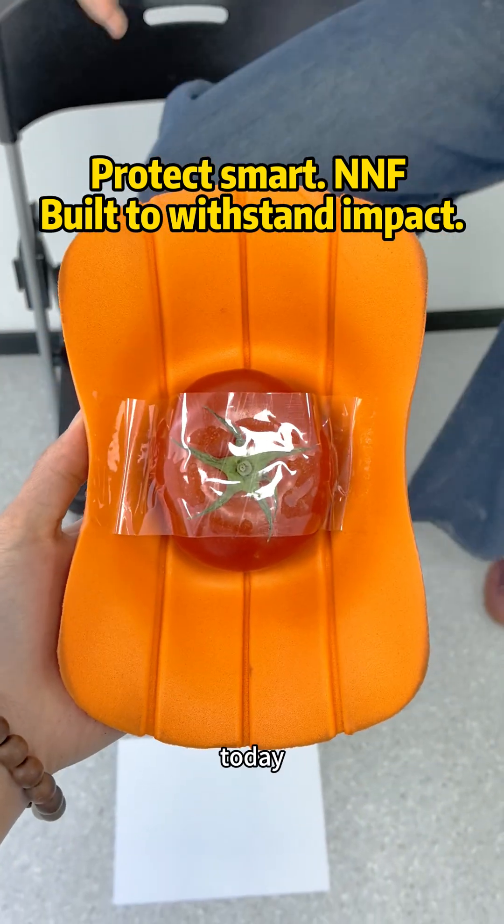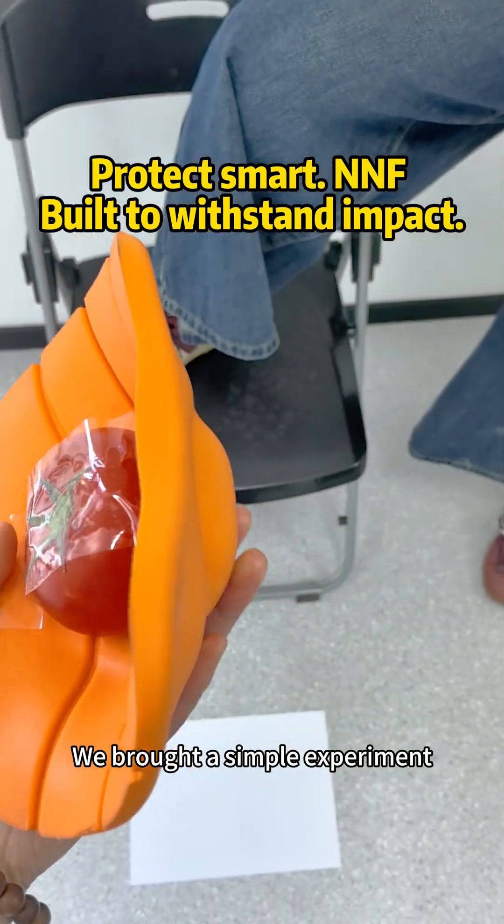Hello, we are Jushi Technology. Today, we brought a simple experiment.